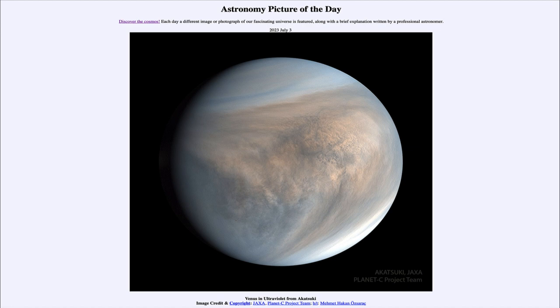It was actually supposed to enter orbit about five years before that, but had to make an adventure in its exploration around the inner solar system because of an error in the insertion. It was not able to insert into Venus's orbit and missed that chance, so it had to make another journey around until the opportunity came up again. However, that second attempt was successful, and because everything was still operating properly, it's still able to image our nearest planetary neighbor in space.